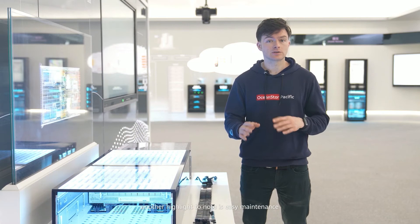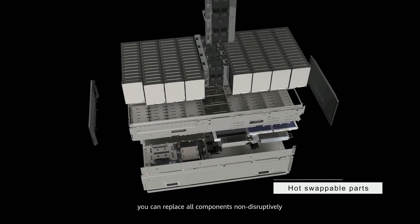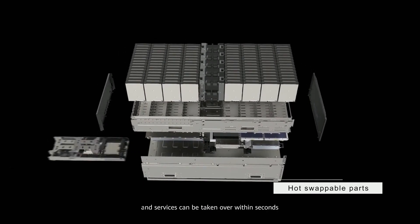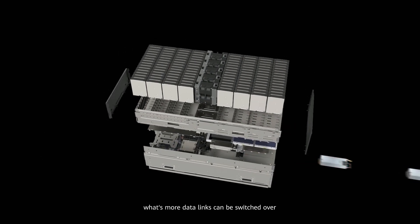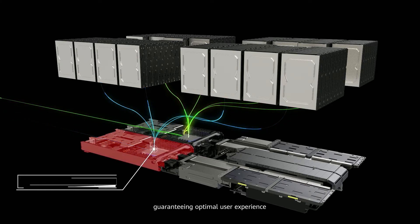Another highlight to note is easy maintenance. In the event of a fault, you can replace all components non-disruptively and services can be taken over within seconds. What's more, data links can be switched over without interrupting ongoing services. The entire process is completed without data reconstruction, guaranteeing optimal user experience.